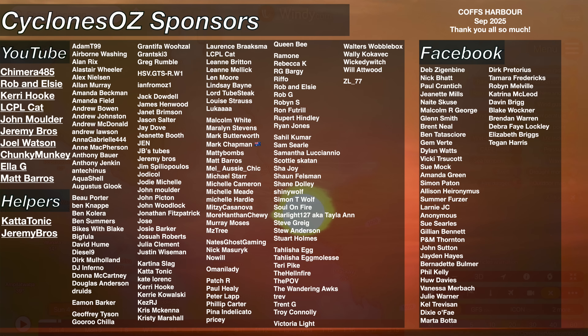A massive thank you as always to the channel sponsors — their names are on screen right now. I could not run the show without them. That's going to do it for me this afternoon. I hope everybody has a great afternoon and a great Sunday. I'll catch you from the next storm. Goodbye.